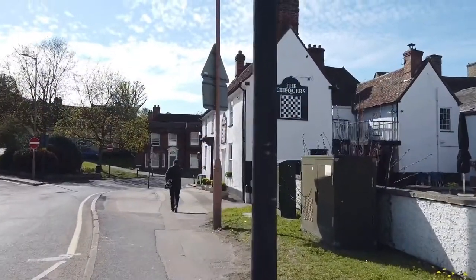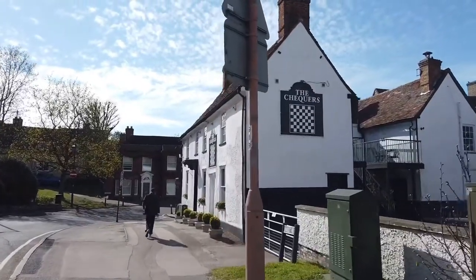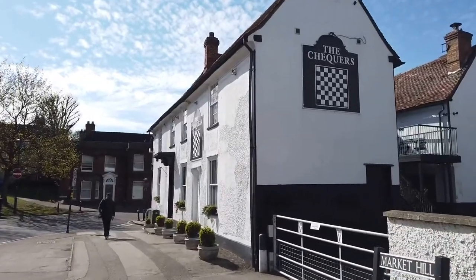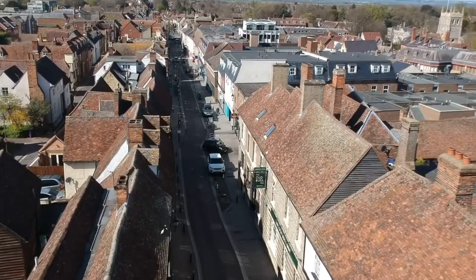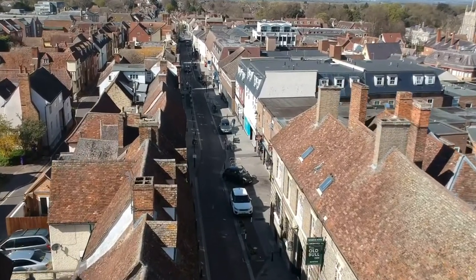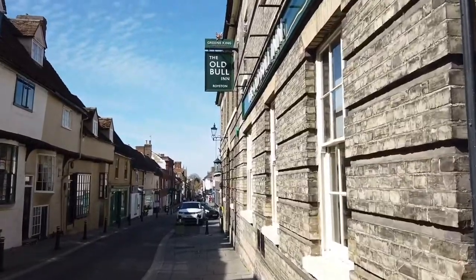At the top of Market Hill there's the Checkers pub, which is actually joined to the Bull Hotel. Here we are on the High Street in Royston, walking past the Bull Hotel, which as I said is adjoined to the Checkers.